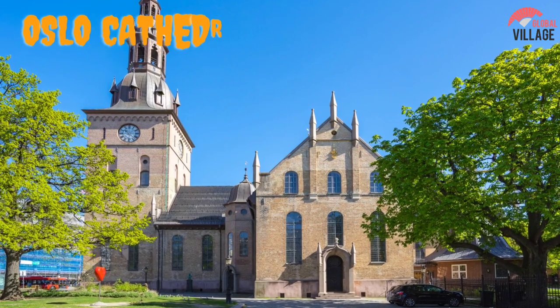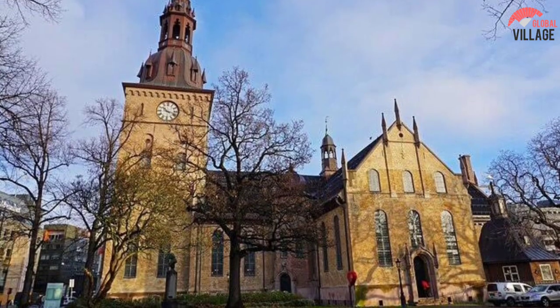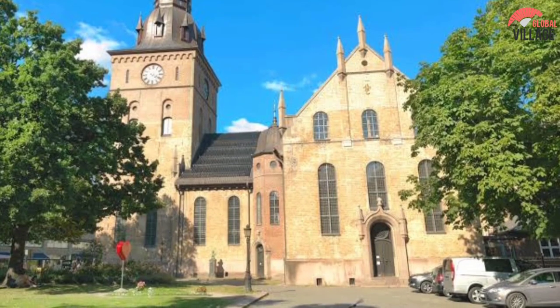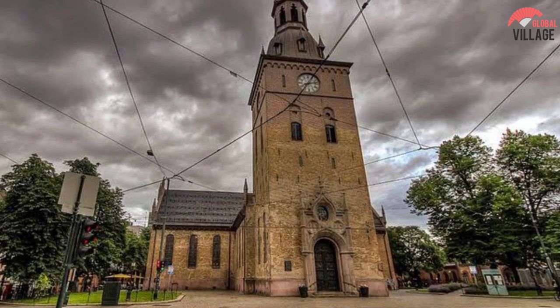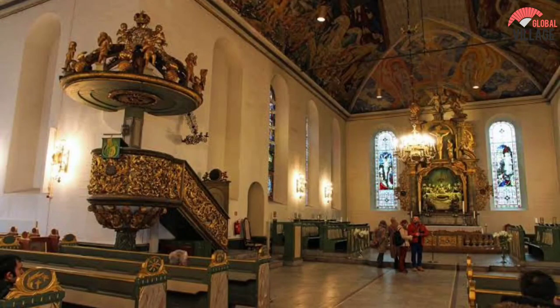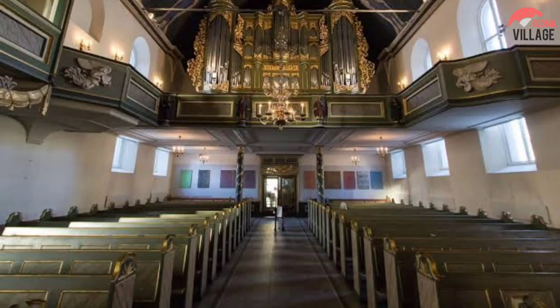10. Oslo Cathedral. Oslo Cathedral has been restored and refurbished multiple times since it was consecrated in 1697. The tower was rebuilt around 1850, and the interior was refurbished shortly after World War II ended. The main doorway with its carved bronze doors, the ceiling paintings, the Baroque pulpit and altar, and the stained glass by Emanuel Vigeland are all noteworthy elements. Afterward, pay a visit to the Oslo Bazaar, which is located along the medieval church walls. These intriguing halls, which date back to 1841, are now home to galleries, cafes, and antique dealers.